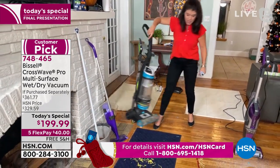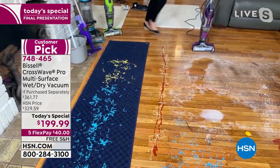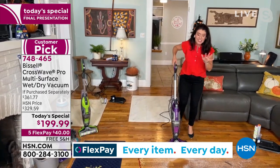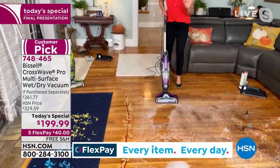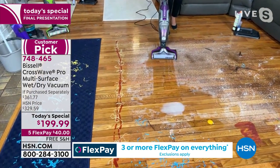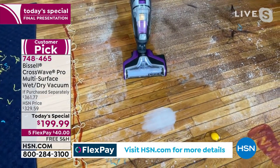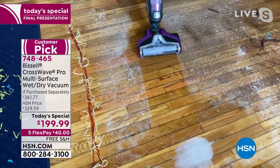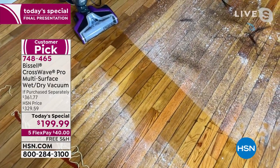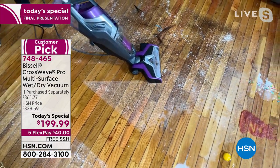You are getting the wood floor brush and the formula included — we've never done that before. This gorgeous purple — I love it. When you use your CrossWave on hardwood floors, there is no pooling, you're going to get that perfect shine, and your floors will look new. This is the CrossWave, and it's just 11 pounds — you're going to get the dust, the hair, the dust bunnies.